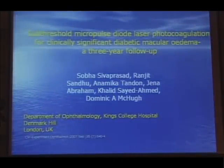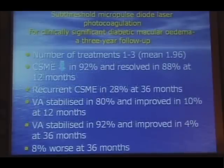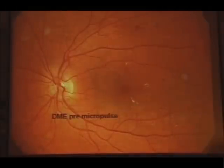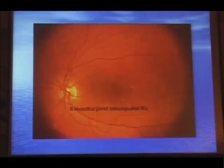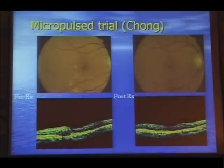We did three years of follow-up of our work with micropulsing for diabetic macular oedema, myself and my colleague Schober, and found in essence a good result: no laser-related side effects, the majority of patients had reduction in clinically significant macular oedema, and vision was stabilized. My colleague Kim Chong did a randomized study comparing conventional treatment with micropulsing and once again found no difference between the two, except you couldn't see the burns with micropulsing. Here is an example of a fovea-threatening exudate — six months after micropulsing, no exudate and also no scars.